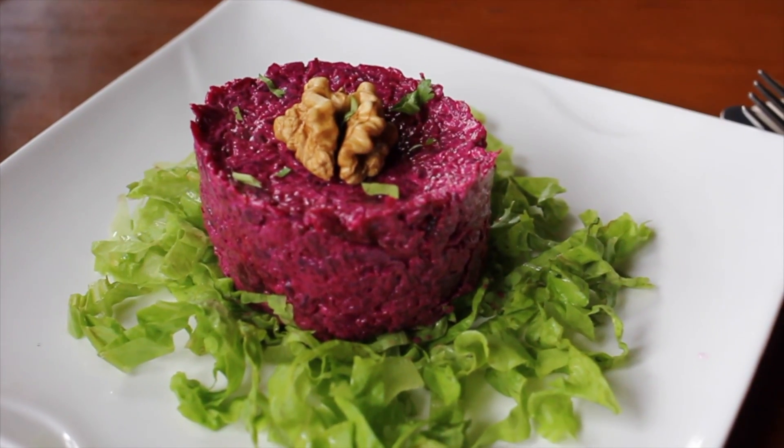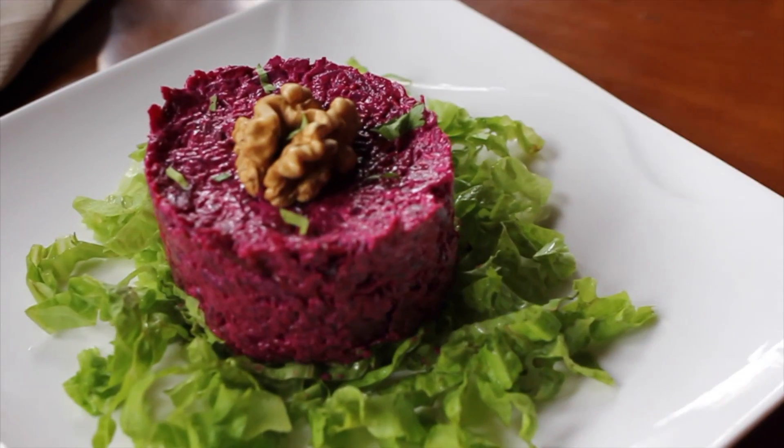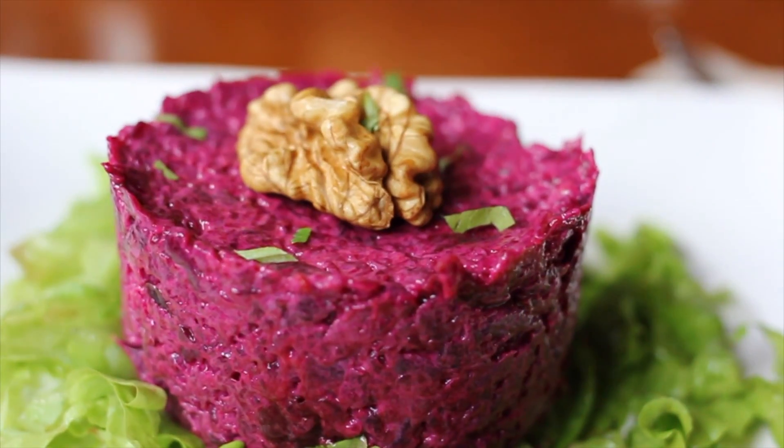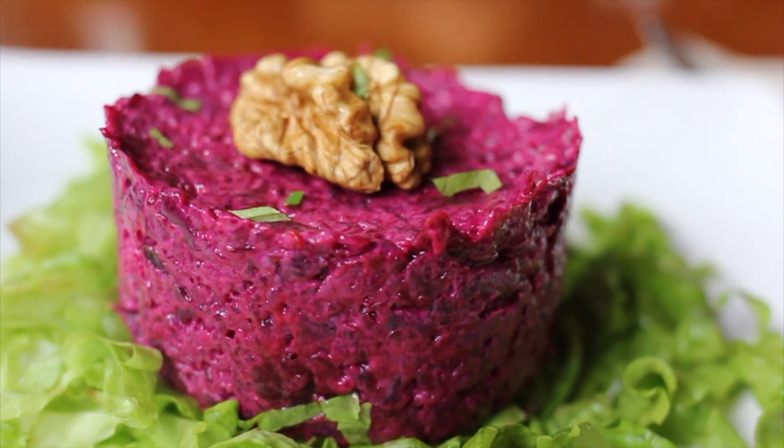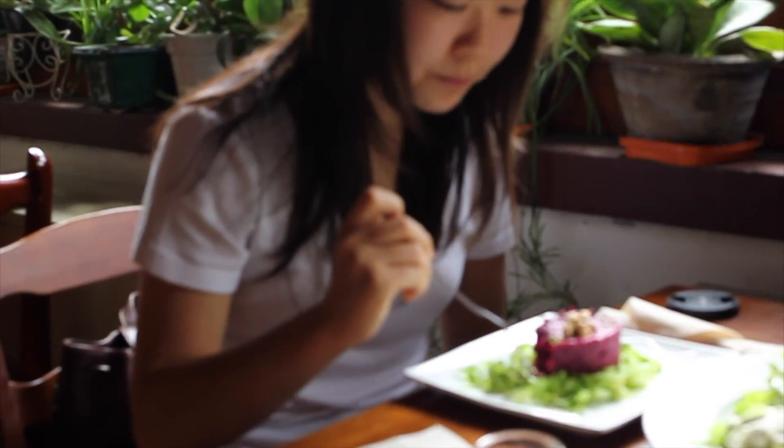I also had the beet salad. I would recommend this if you are a fan of beets because it does have a strong beet flavor. It is light but also quite creamy at the same time. The beet flavor is definitely there, so if you don't like beets, you might not want to order this.